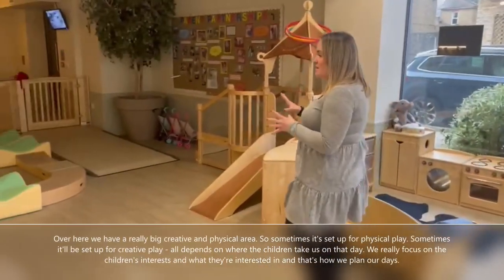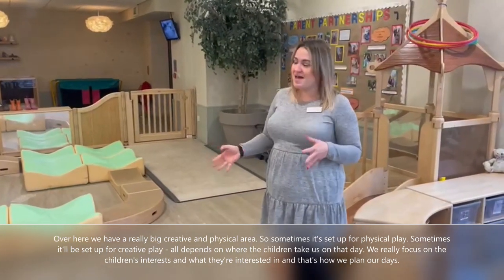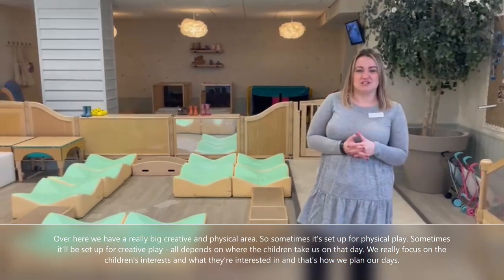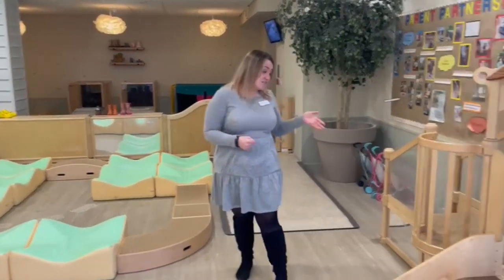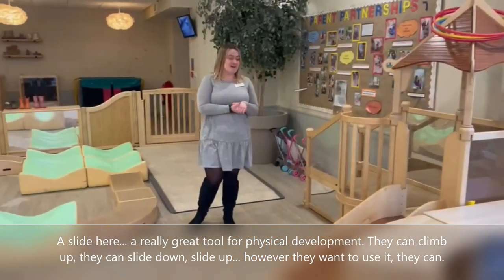Over here we have a really big creative and physical area. Sometimes it's set up for physical play, sometimes for creative play — it all depends on where the children take us on that day. We really focus on the children's interests and that's how we plan our days out. There's a slide here, a really great tool for physical development. They can climb up, slide down, or however they want to use it.